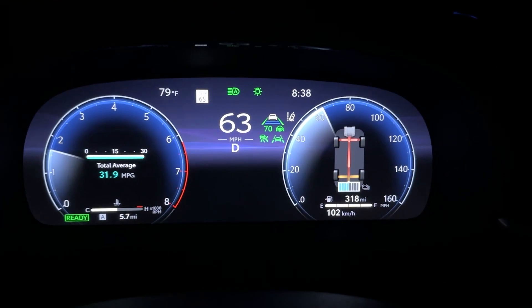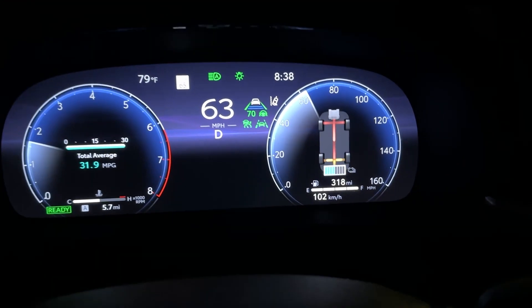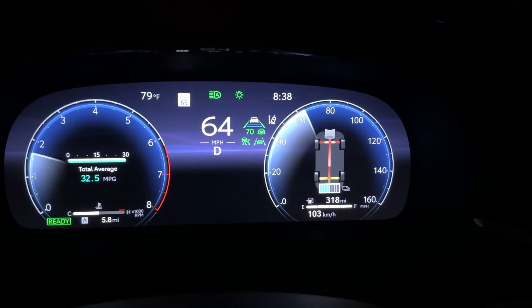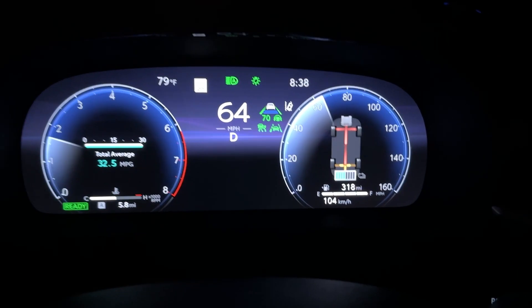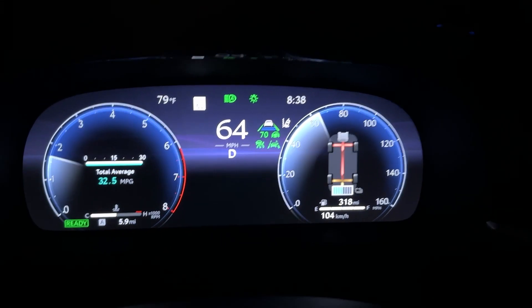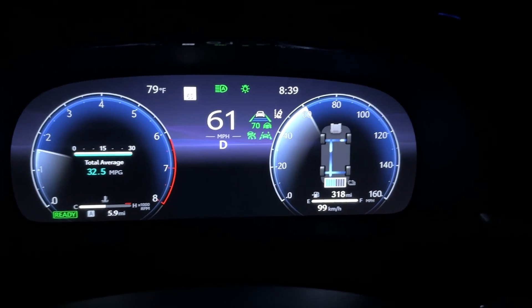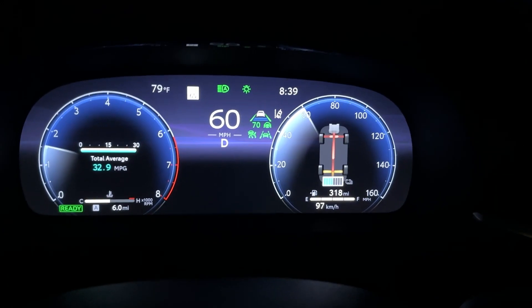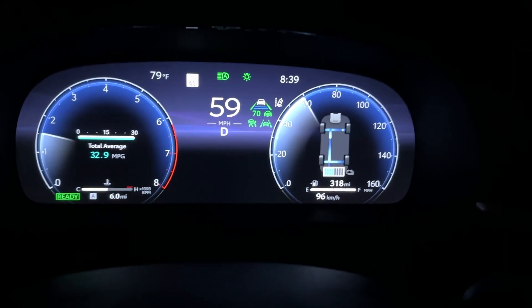Good evening, ladies and gentlemen. Tonight we are in a 2023 Toyota Crown Platinum with the hybrid max turbo hybrid powertrain with 340 combined horsepower, and we are going to test the fuel economy.